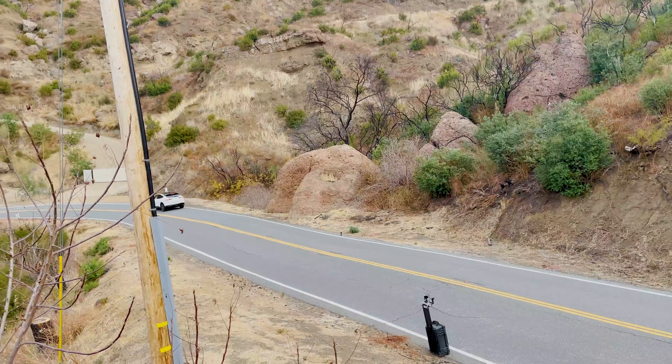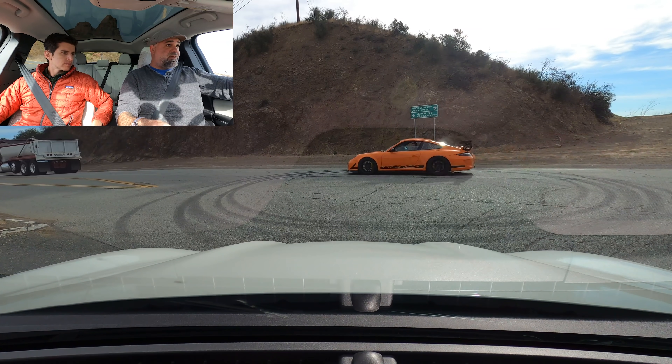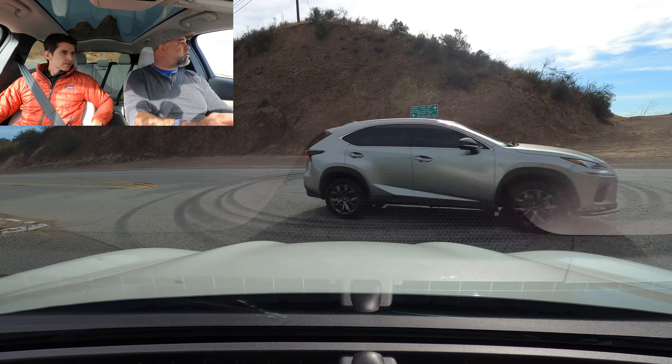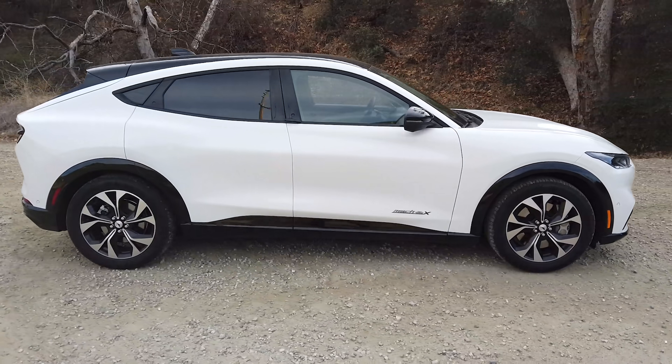The only real difference sitting here versus a Model 3 is that the Model 3's dash is about two and a half inches lower. Driving the Mach-E feels more like a normal car, whereas in a Model 3 you've got more of an experience like driving a mid-engine supercar because the cowl drops away so quickly. They've really tried to do a Mustang hood aesthetic here — it's also a little FX35 in profile. I think it's a better-looking car from the profile than the Model 3 and Y — the Model Y has that droop in the hood that makes it look a little strange.